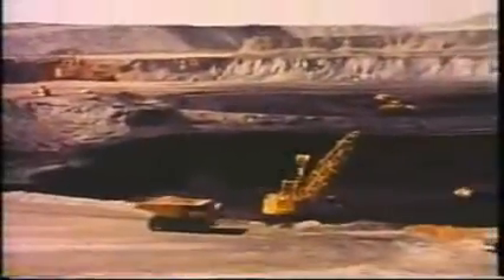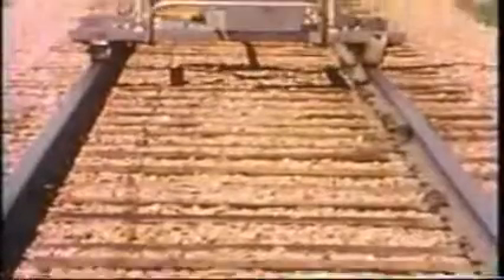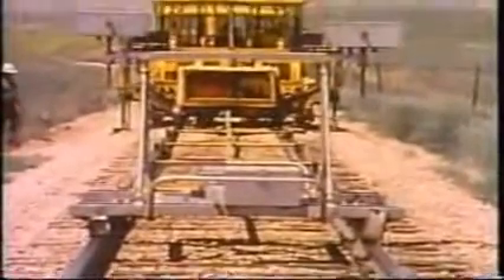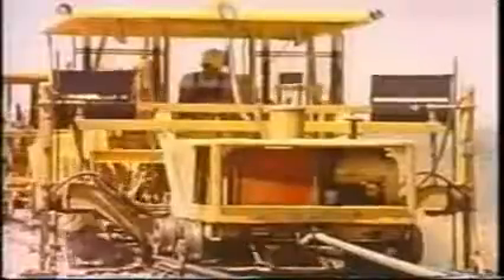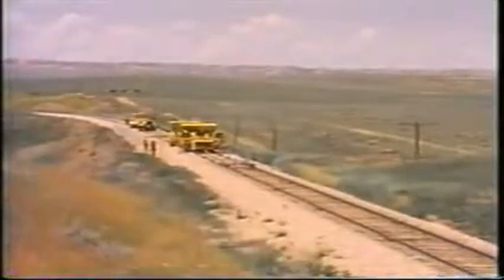The rapid expansion of the Western coal industry propelled BN into the largest rail maintenance and construction program of the past half century, putting BN among the nation's largest coal carriers. In the space of half a decade, BN has spent about a billion dollars to upgrade and expand its coal-carrying capability.